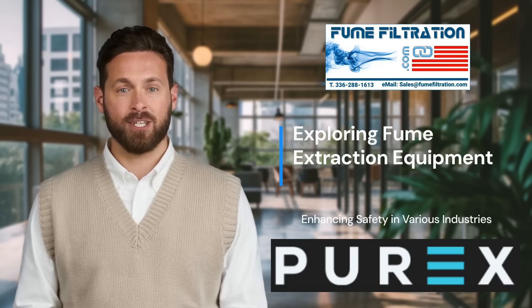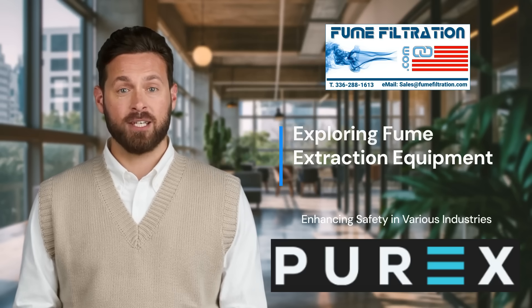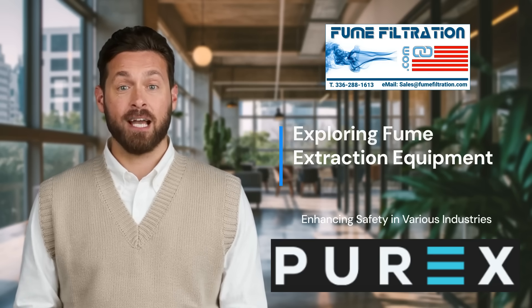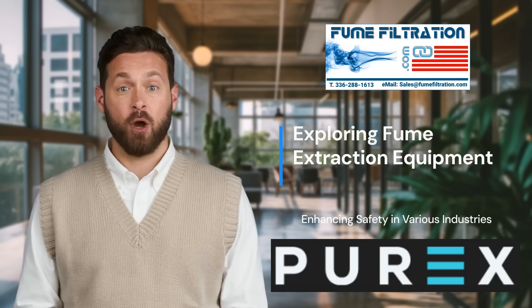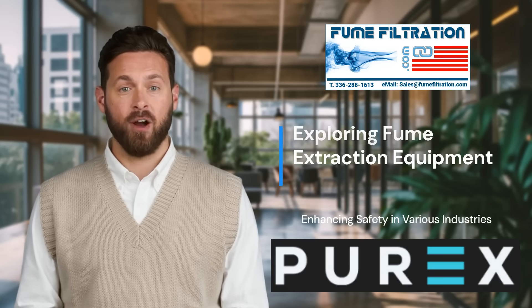When selecting a fume extraction solution, it's essential to focus on efficiency, reliability, and performance. Purex fume extractors are designed to meet these high standards, making them an excellent choice across numerous industries. Whether you are involved in laser engraving, electronics manufacturing, laser coding and marking print, or direct film processes, Purex provides advanced extraction systems that ensure a cleaner and safer working environment.